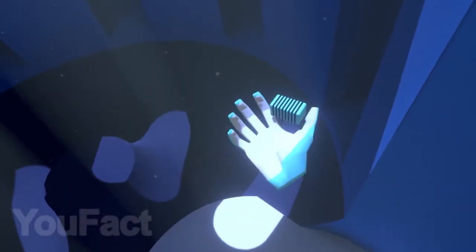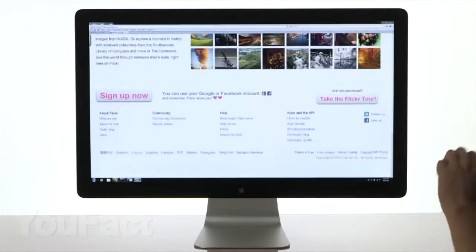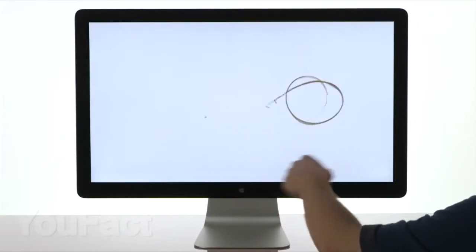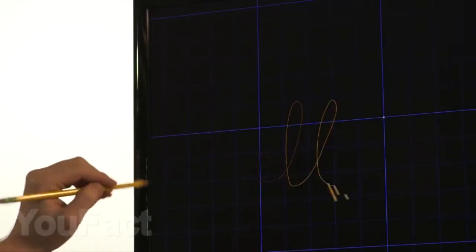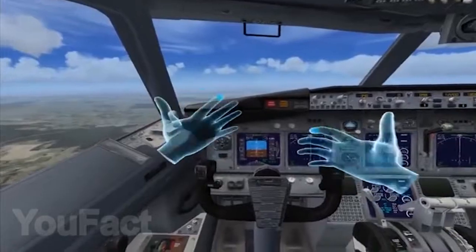And now you can see a gadget straight from the future. With it, you can control your computer just like they do in science fiction movies. There are even special programs and games where you can try all the benefits of hand control. And if you also have VR glasses, then you can plunge into the virtual world.